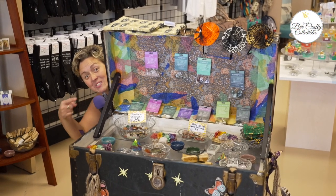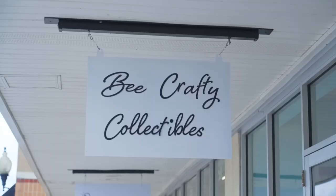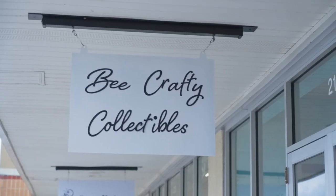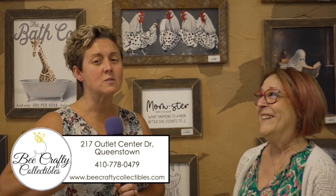Ray, they have crystals. Hey, it's Around Time with Mandy, and we're here at Queenstown at Bee Crafty Collectibles, and I'm here with Helen, the Queen Bee, and we're gonna find out just what this little shop has in store.